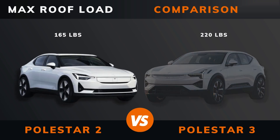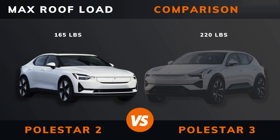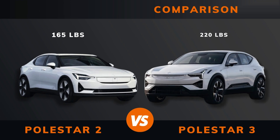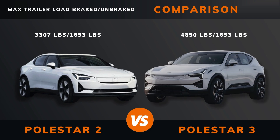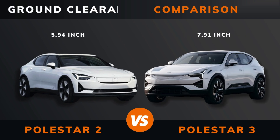Max roof load. Max trailer load — braked and unbraked. Ground clearance.